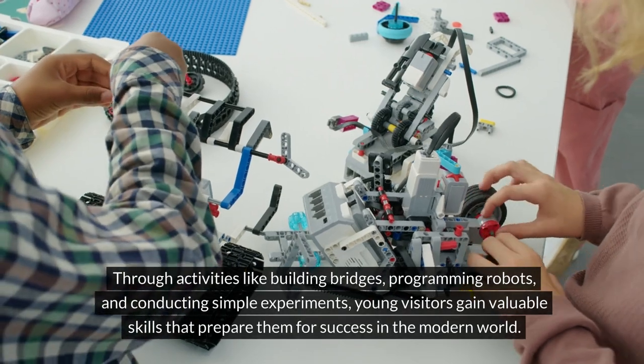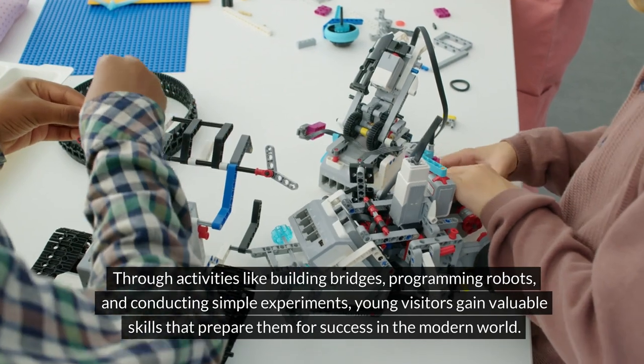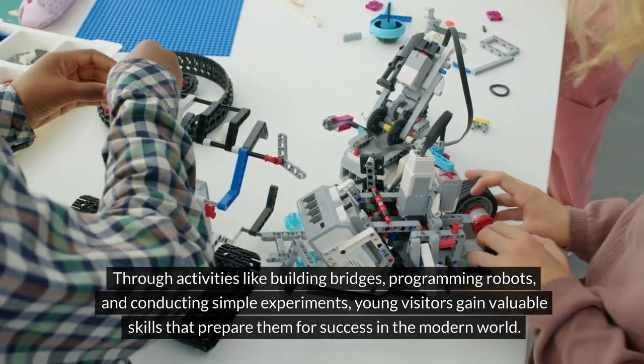Through activities like building bridges, programming robots, and conducting simple experiments, young visitors gain valuable skills that prepare them for success in the modern world.